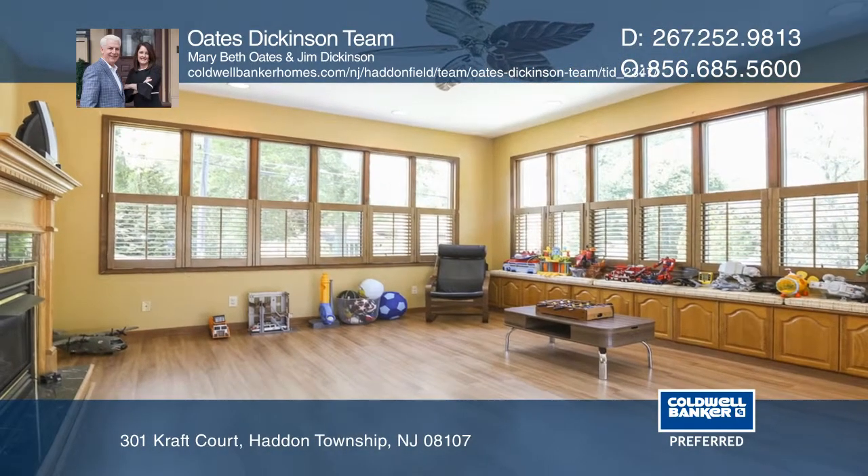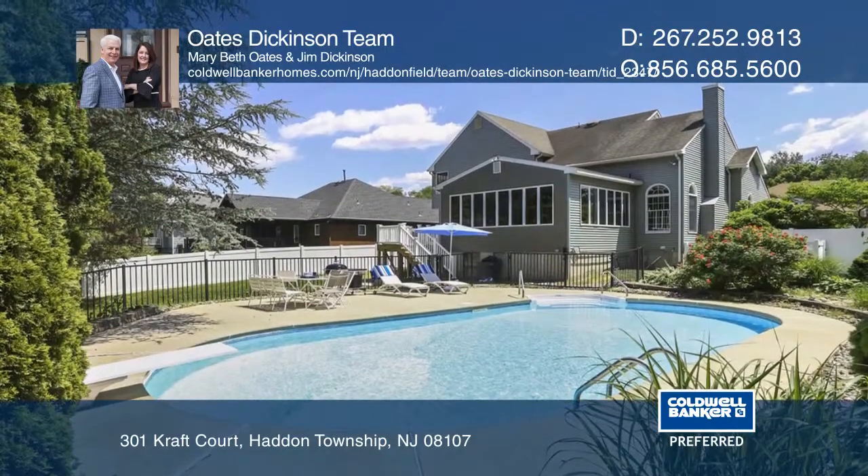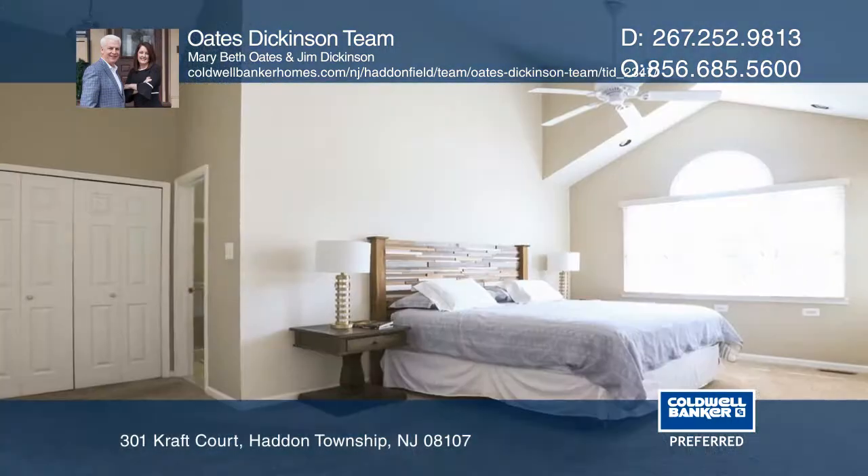The upper level has four bedrooms and a master with a large master bath. The lower level adds more living space with a built-in bar and kitchen.